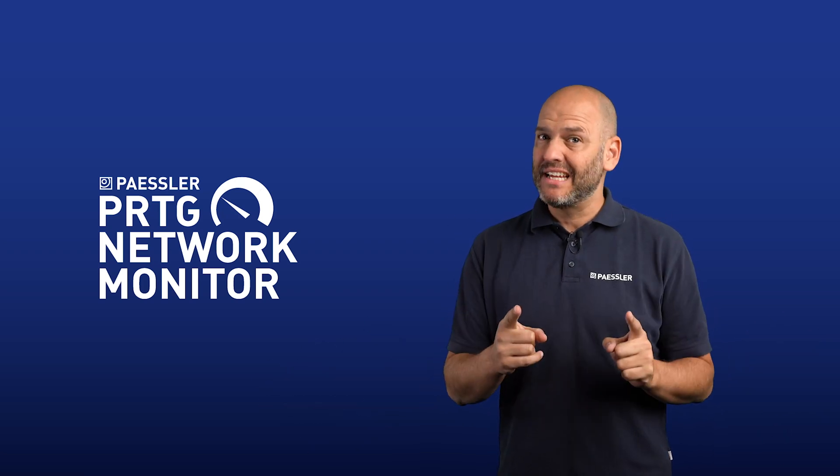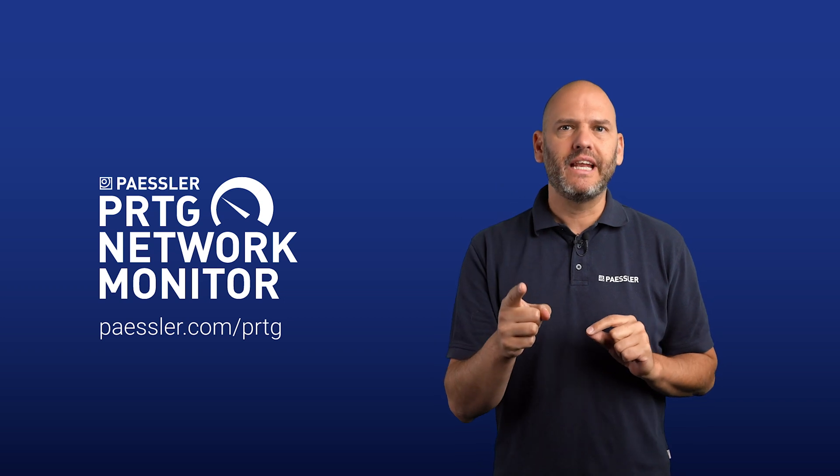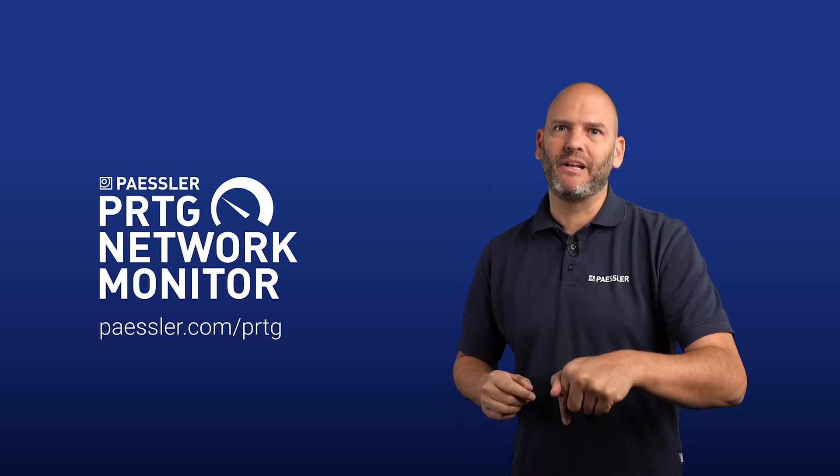Maker Monday Basic is brought to you by PESLA, the people behind PRTG Network Monitor. To find out how PRTG can help you monitor your IT systems, check out the links below.